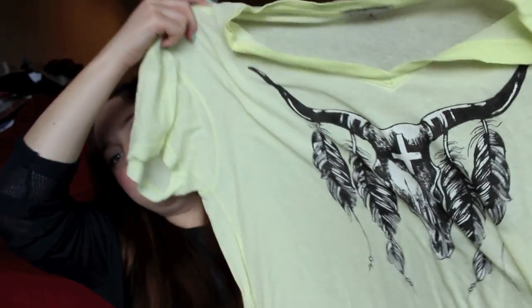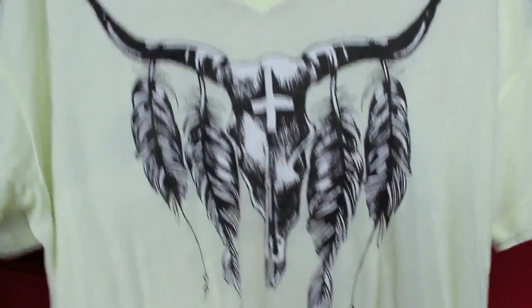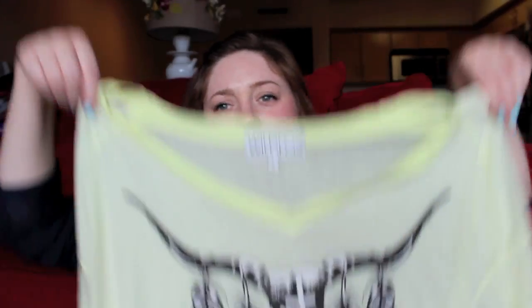This shirt I wasn't intending on getting — I wasn't going there to find it — but I'm so glad I did because I've already worn it like three times. It's this neon yellow shirt with a ram skull, and there's feathers and a cross — it's just super cool. I really like the fit of this, and it was $20! I was so stoked.